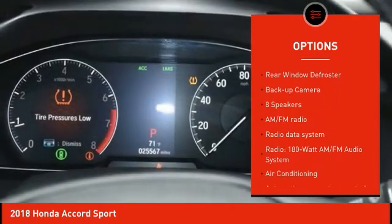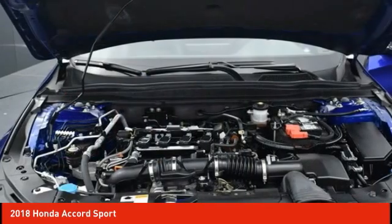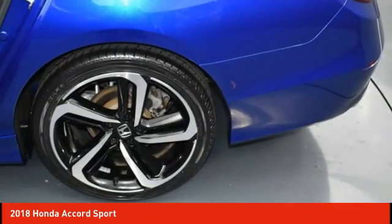Remote keyless entry, fog lights, four-wheel disc brakes, speed control, rear window defroster, backup camera.